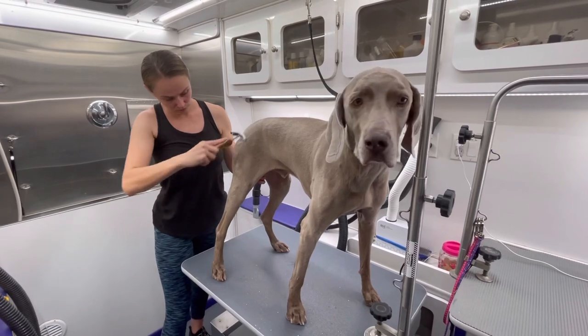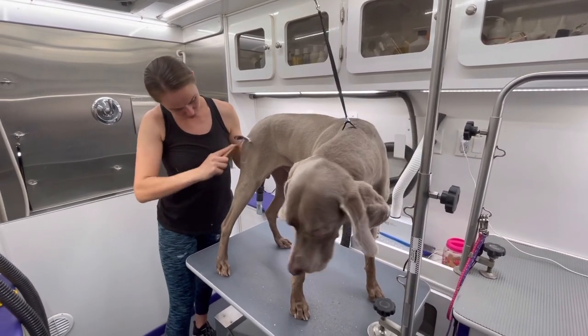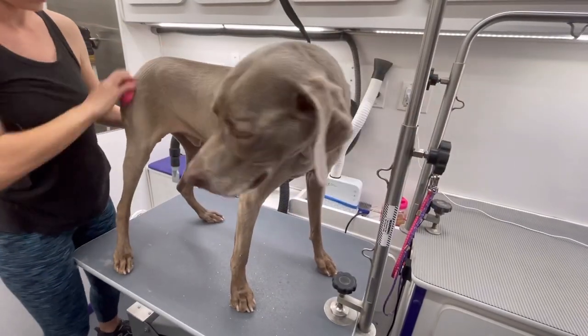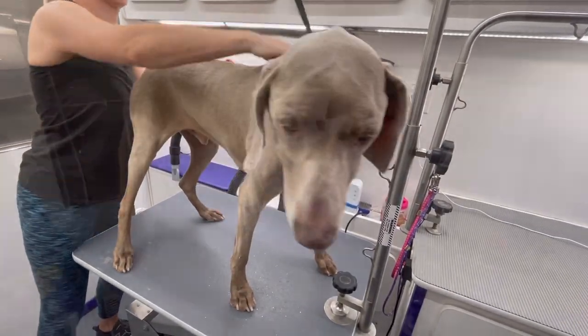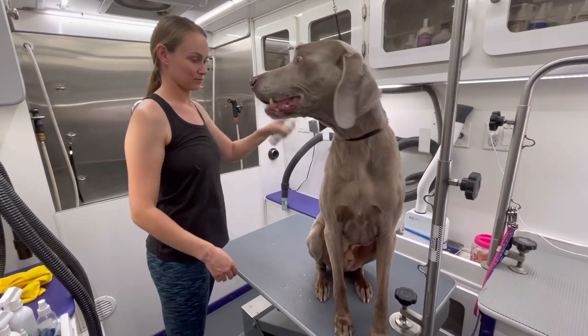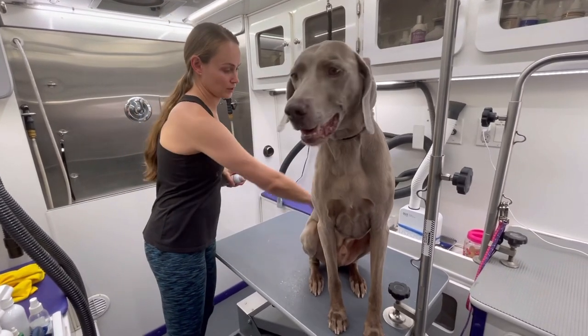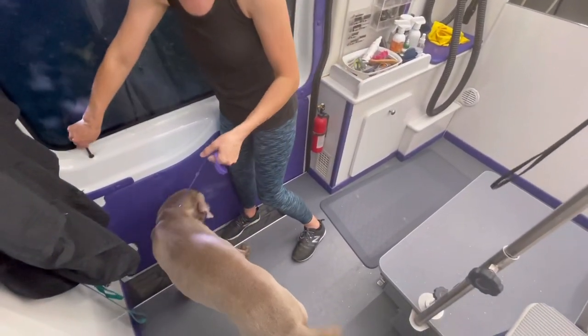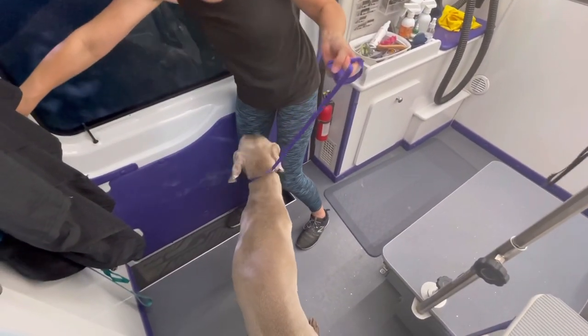After he's dry and I assure him the hairball is long gone, I brush him with my de-shedding rake and then go over him with my zoom groom rubber curry. I give him a few spritzes of coconut vanilla cologne.